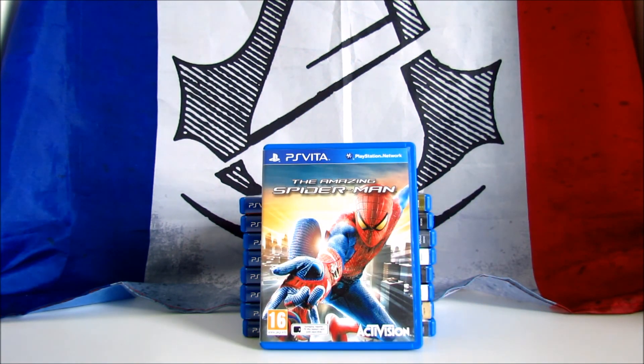The Amazing Spider-Man. It's an action-adventure game developed by Beenox and published by Activision in 2012. It's based on the Marvel Comics character Spider-Man and is a spin-off of the movie released the same year. It received mixed reviews, scoring 55 on Metacritic. The game has an open-world structure with a free-flow combat system very similar to the Batman game series. I bought it for 11€ from a private and on Amazon it costs around £30 or dollars.